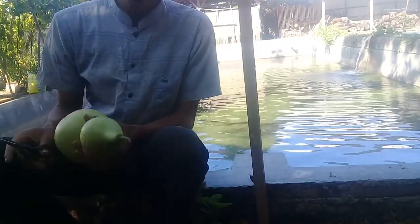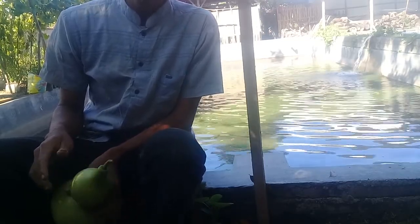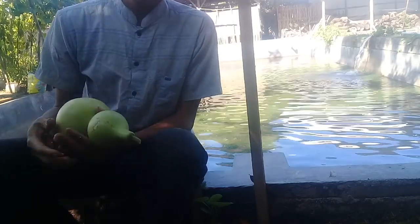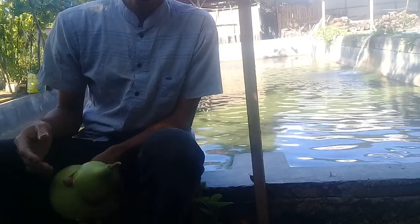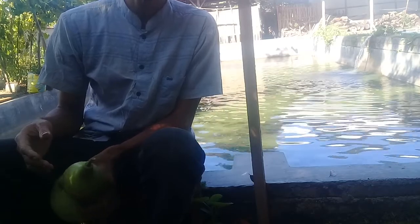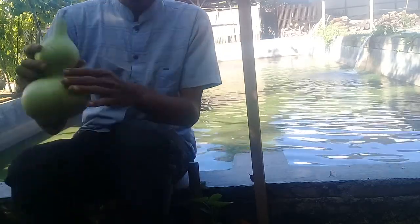Selamat datang kembali di New Dimension. Budidaya ikan koi di kolam tanah ataupun terpal. Ini koi usia 3 bulan, sangat cepat pertumbuhannya. Sekarang sudah 20 cm sampai 30 cm, dibibitnya dari awal ukuran 3 cm sampai 6 cm. Perawatannya sangat mudah.